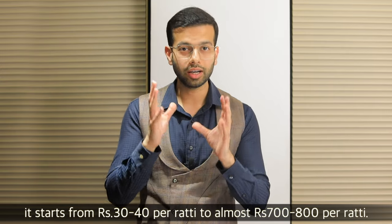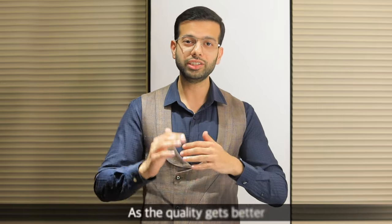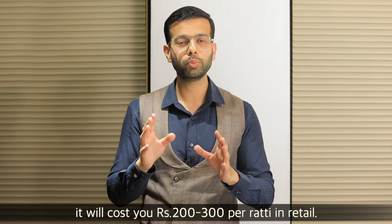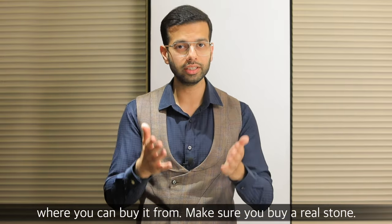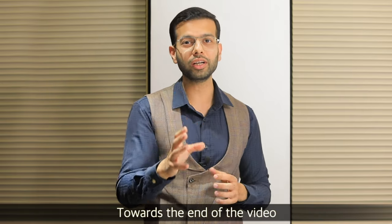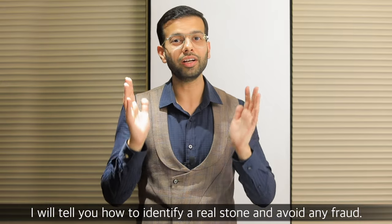If I talk about price range, it starts from 30-40 rupees to about 700-800 rupees. As the stone quality is better, the price increases. On average, you will get it for around 200-300 rupees in retail. If you want to buy it, you can buy it on Amazon or many other places. Make sure that you buy real stones. Towards the end of the video, I will tell you how to identify real stones.